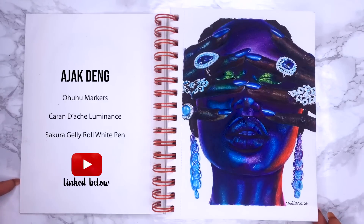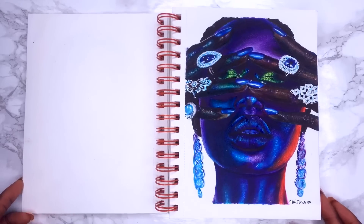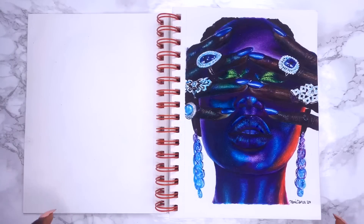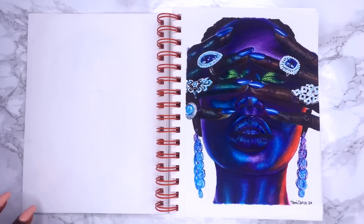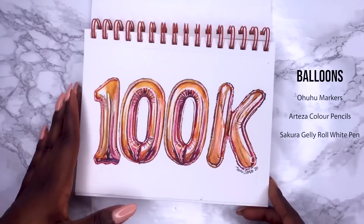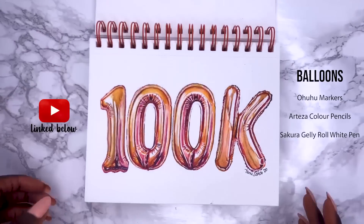Then I wanted to try the Ohuhu markers so I bought those and I tried this piece and I love how it came out also — you guys love this piece. I've been asked so many times to make prints of this piece. I wanted to experiment drawing non-skin tone portraits and I thought it was very difficult; the full video is linked down below but I love the outcome. I did this drawing in celebration of 10,000 Instagram followers and 100,000 TikTok followers — the video is linked down below.